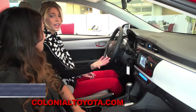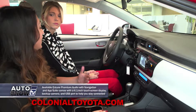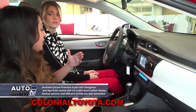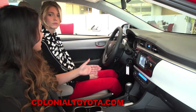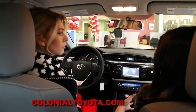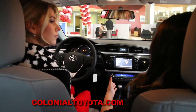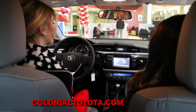Does this model have navigation? This does not have navigation, but you can get a higher trim level with leather seats, navigation, the push-to-start system, heated seats, all the bells and whistles. So there is an array of different types of Corollas that you can get depending on what you'd like. It makes it very nice for you.